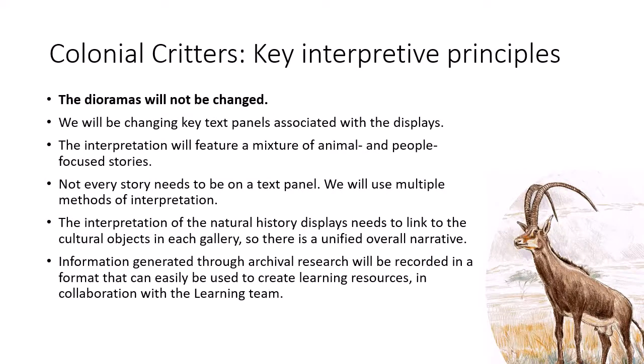We've set ourselves some interpretive principles for this project. First and foremost, we won't be changing or removing the dioramas — they're important historical objects in their own right. So the galleries won't actually look that different when we've finished. The displays themselves will stay the same, but the interpretation will change. At the moment, the gallery text is a mixture of Percy adventure stories and some fairly dry information about biology and ecology, and all the text is overly long and hard to read. We're going to introduce a mixture of animal and people-focused stories into the galleries, but also into the museum more broadly in other ways.